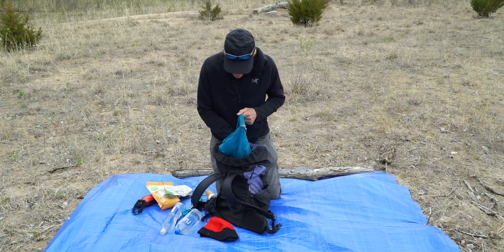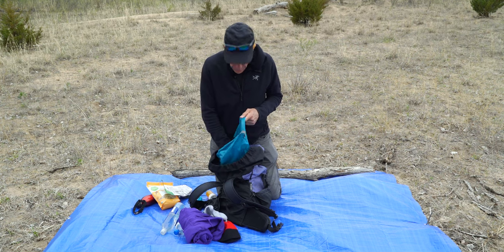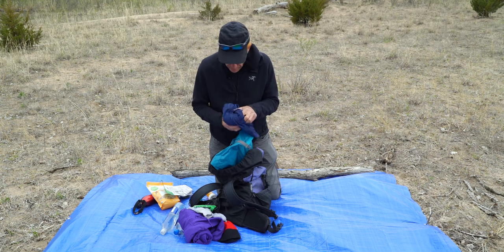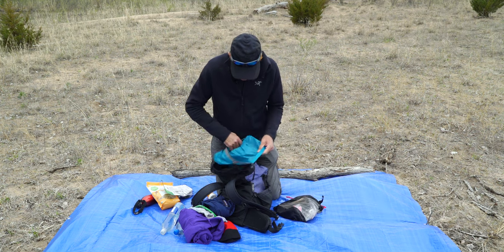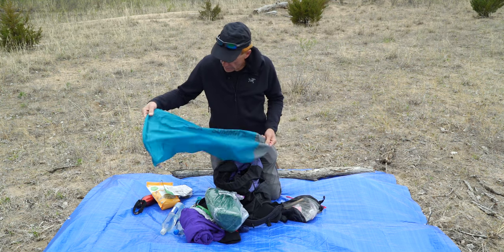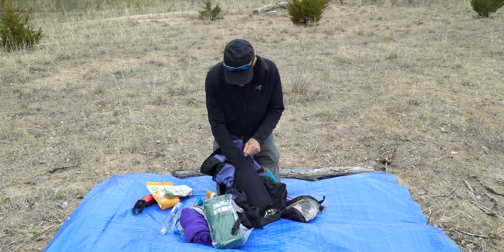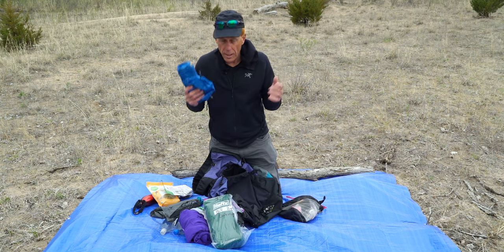I've got a stocking hat, a sweatshirt, a pair of gloves so I can stay warm — it shouldn't be cold tonight, but I have them. Here's a neckerchief, which is always handy. Some long underwear bottoms to stay warm. Here's my ditty bag. Here's a blanket, and this is the Sea to Summit ultralight dry bag. I don't have any sponsors on any of this — I just buy this stuff because I like it.